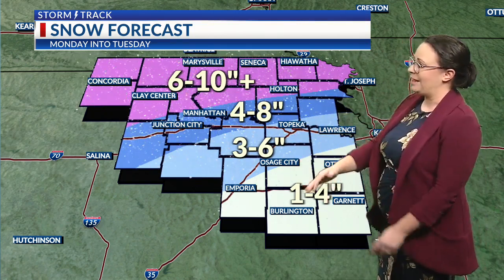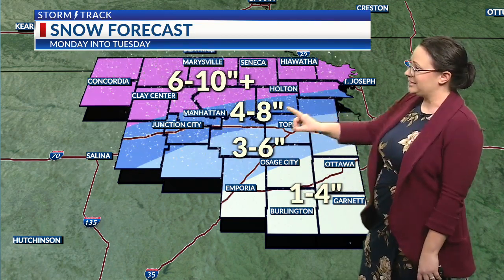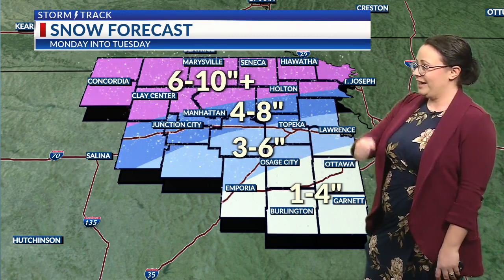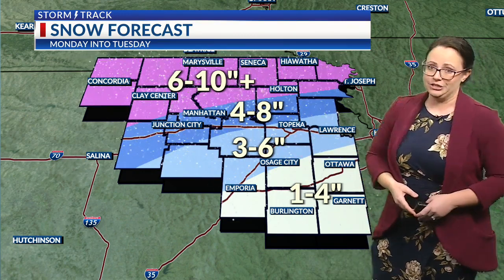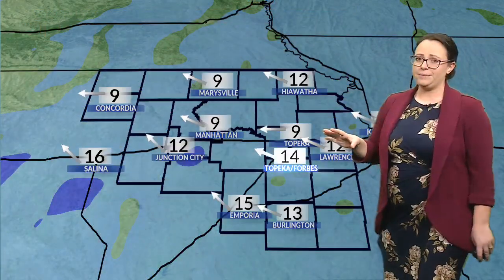Our numbers sharply drop off depending on where that rain-snow line sets up, so we could get some pretty decent snowfall along I-70, or we could see that dropping off even further, where we're down to maybe two or even three inches with those whites and blue shaded colors, too. So we're going to keep a close eye on that today.